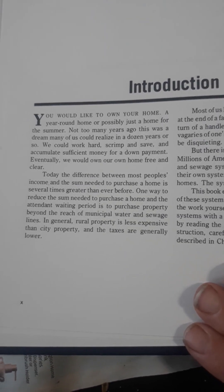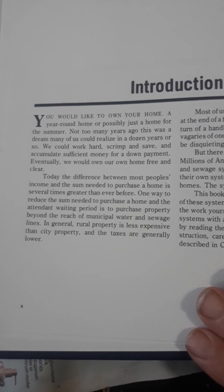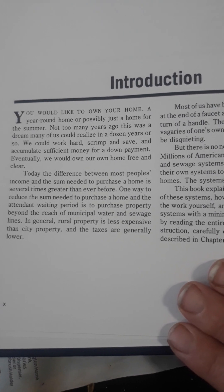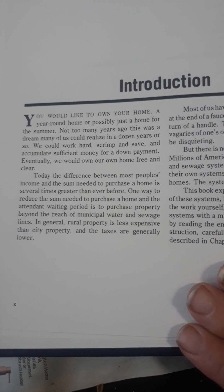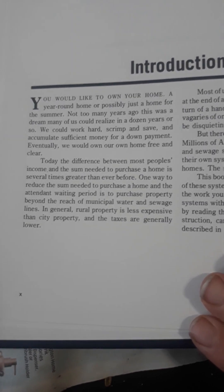Do they differ between most people's income? Some need for a purchase of a home is several times greater than ever before. One might introduce some needs to purchase a home in the attendant waiting period to purchase a property.